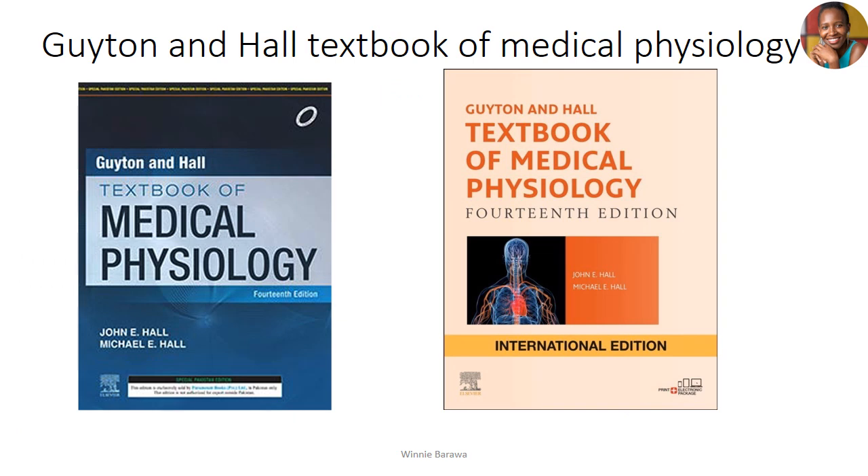Guyton is also a pure medical physiology book. Compared to Ganong, Guyton feels like a teacher who doesn't want to make things look too hard — he's very friendly in his writing. Ganong can sometimes feel harsh, like 'if you don't get it, you don't get it.' Guyton, on the other hand, takes you step by step, making physiology simple without complicating it. If given both books right now, I'd go with Guyton — Ganong can wait.